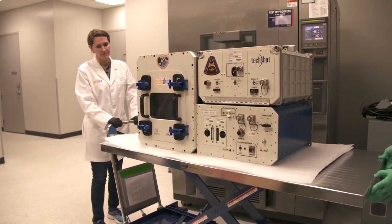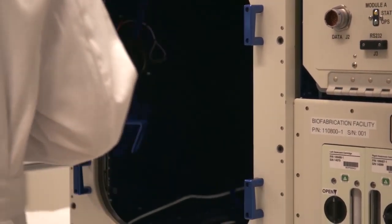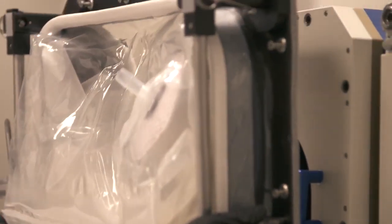Our goal is that we're going to print a tissue that's more than a centimeter thick. You might think a centimeter isn't really that impressive, but that's more than ten times what we can print on the ground, and we think that microgravity is going to be the key.